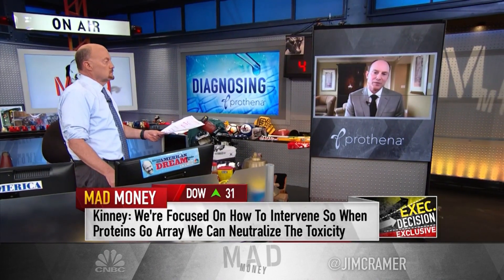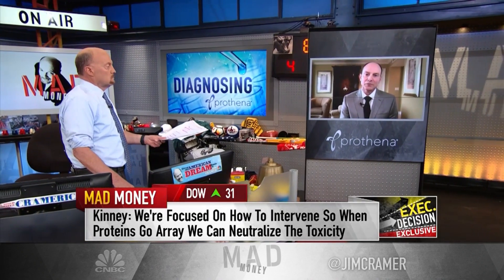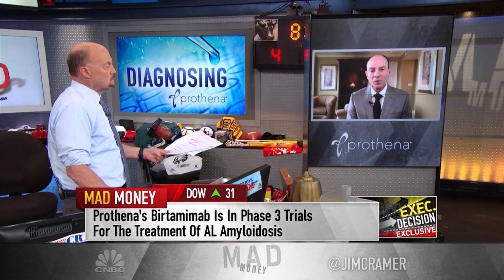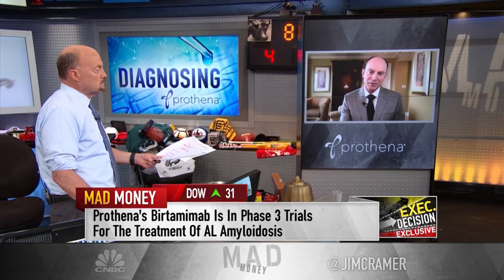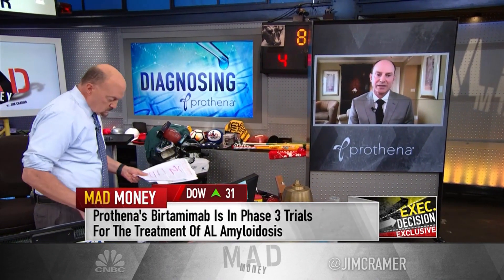We have a program in Parkinson's disease with our partners at Roche, which has now moved into a phase two B study. We have a molecule moving from phase one to phase two in another peripheral amyloid space called PRX 004 for a disease known as ATTR amyloidosis. And then our Alzheimer's disease portfolio, which is, in some ways, a one, two, three punch — we have three different legs to that stool that we think are very important in the context of Alzheimer's disease.